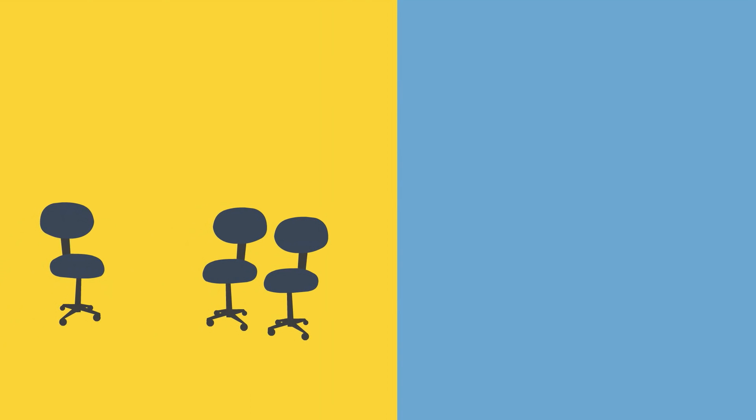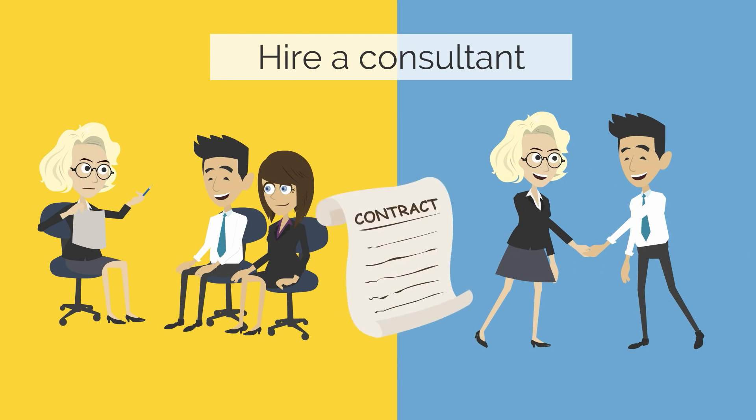As a small company, he might need outside help. So, he may even decide to hire a consultant.